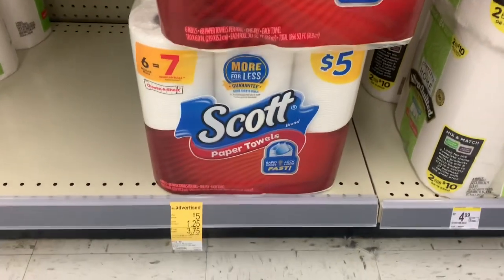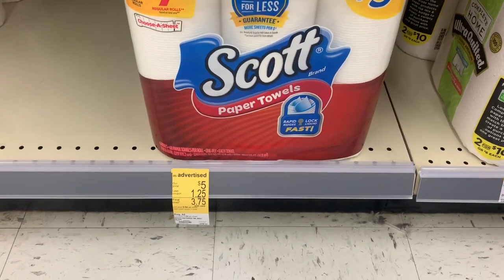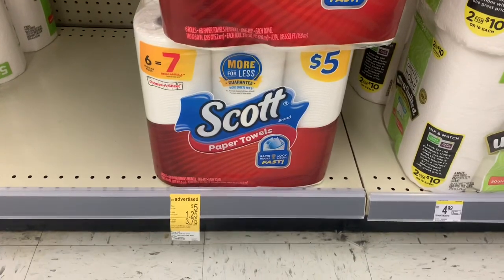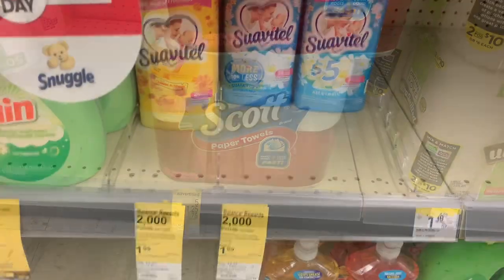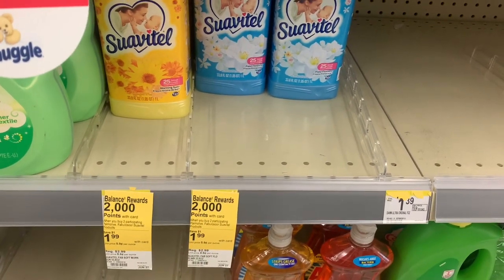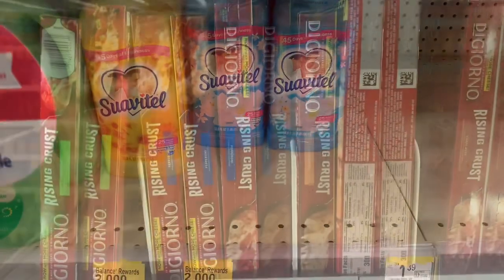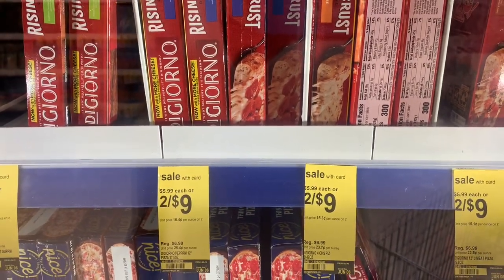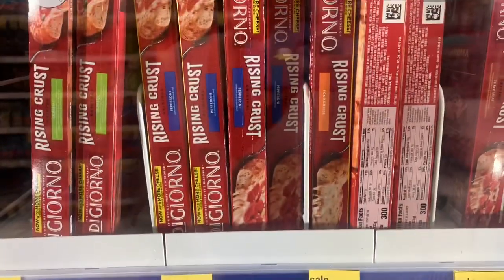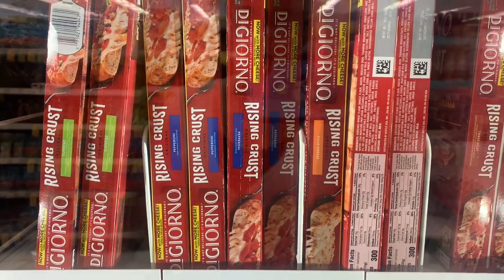For my third transaction, I'm picking up one Scott's paper towel at $5.00. There's an IVC coupon for $1.25 bringing it to $3.75, plus a dollar off Scott's toilet paper and paper towel in the Walgreens ad, making the final cost $2.75. I'm also picking up another Suavitel and the last Fabuloso at my store — both on sale for $1.99, earning 2,000 points when you buy two. To try to reach $20.00 and use the 5,000 points when you spend $20.00 paper booster, I'm picking up two DiGiorno pizzas on sale two for $9.00.